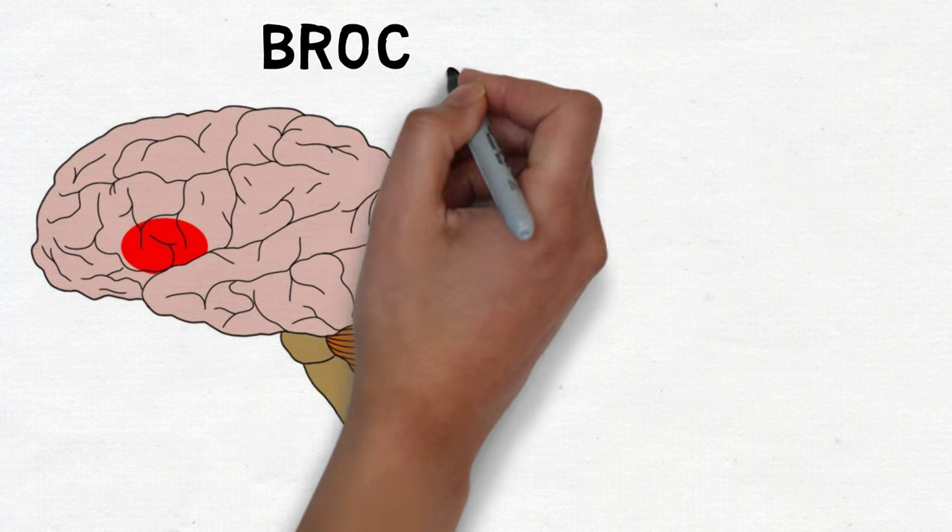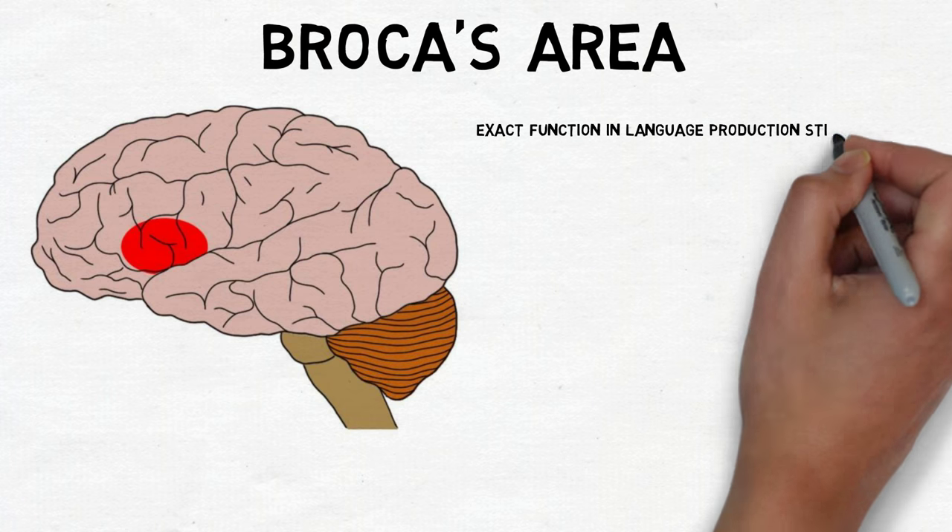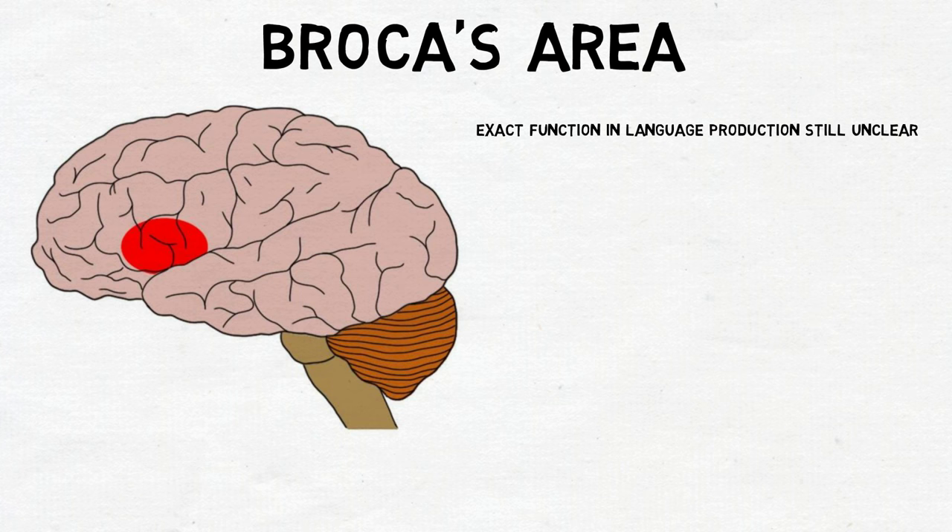The precise role of Broca's area in language production, however, is still being debated. In other words, damage to Broca's area can disrupt language production, but nobody is quite sure exactly what language-related function is lost to cause that disruption.